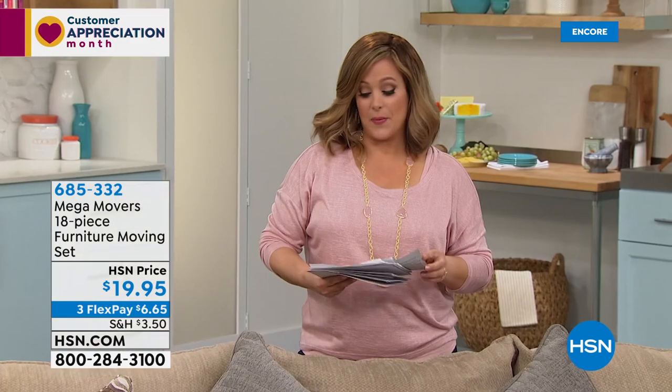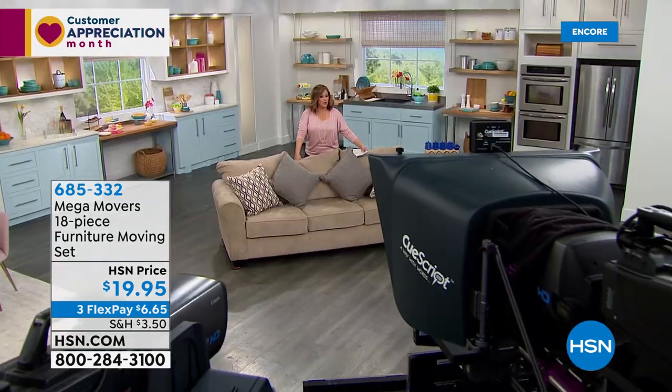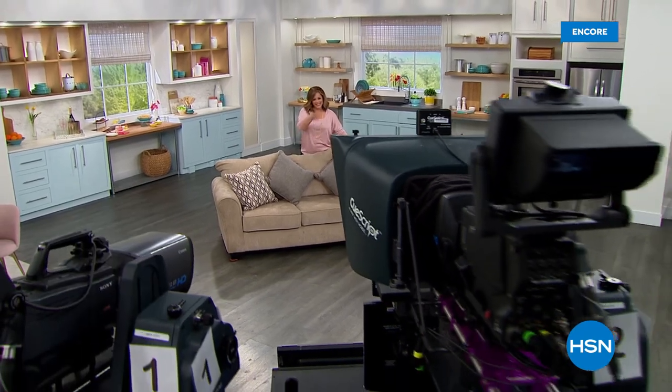Mother's Day is around the corner. If you're not shopping for your home, how about some Mother's Day jewelry gifts? Take a listen.